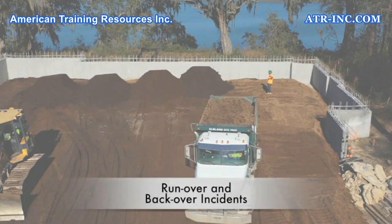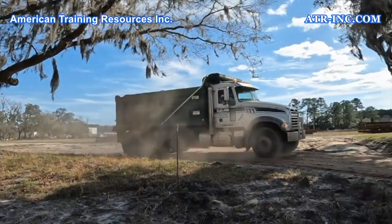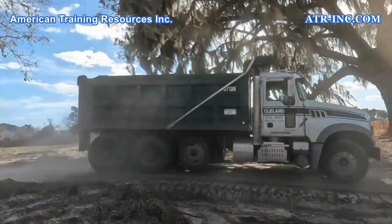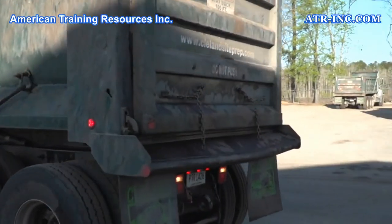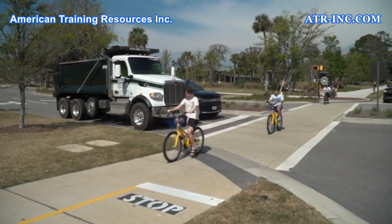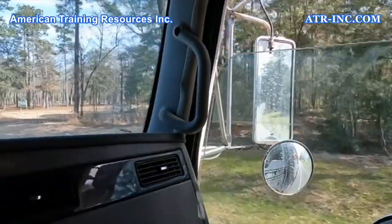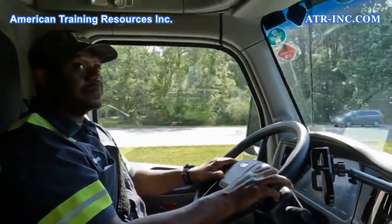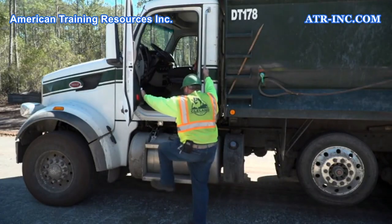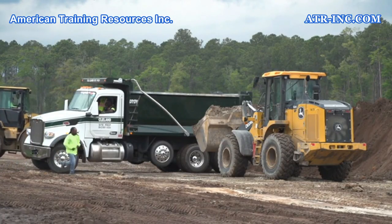Run over and back over incidents. According to the Bureau of Labor Statistics, dump trucks are responsible for 25% of all run over and back over deaths in the construction industry. Dump trucks are particularly hazardous to pedestrians and other vehicles because dump trucks have large blind spots, which can completely obscure pedestrians and vehicles from the view of the operator. This is why dump truck operators must maintain a constant state of awareness about their surroundings and monitor the movement of all pedestrians and vehicles.